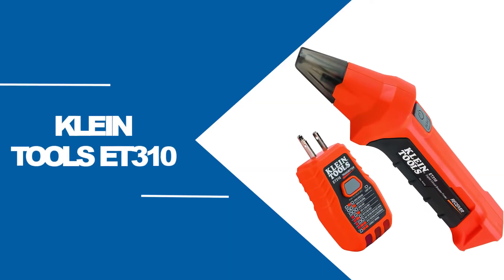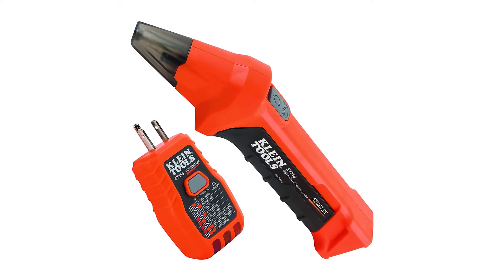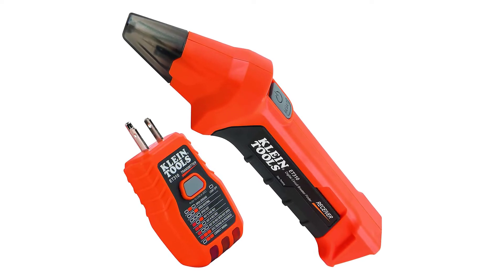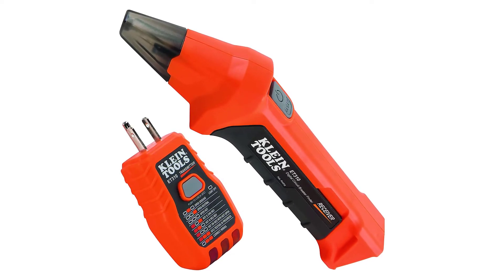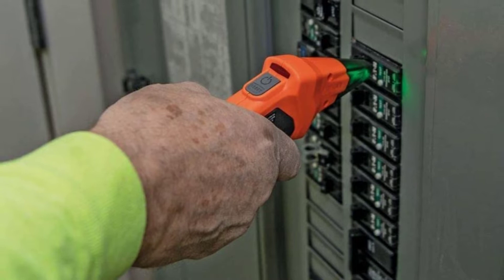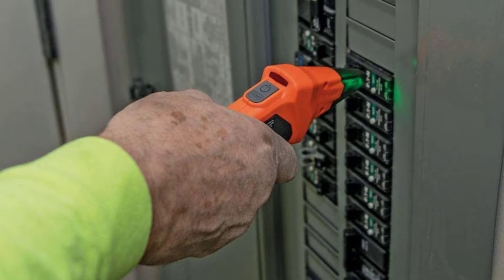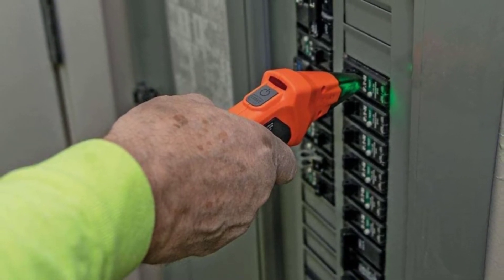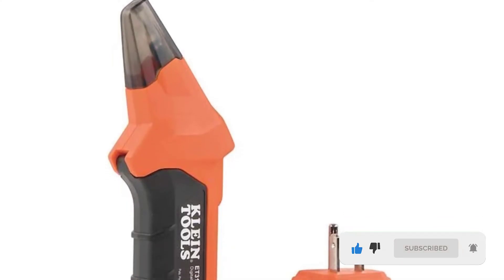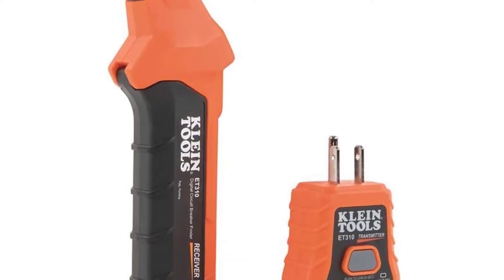At Number 1: Klein Tools ET310. The Klein Tools tester works on 90–120 VAC circuits to cover most standard American electrical systems. If you're working on more specialized projects, double check if the system voltage is compatible with this tool. You simply plug the transmitter into the socket you want to test, and then slowly scan the receiver on the breaker box. The 3-pin plug fits a typical standard outlet. It can also test ground fault circuit interrupters, or GFCIs, if they're working correctly.